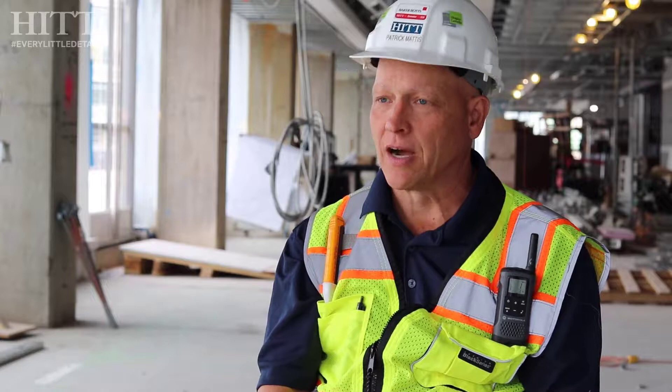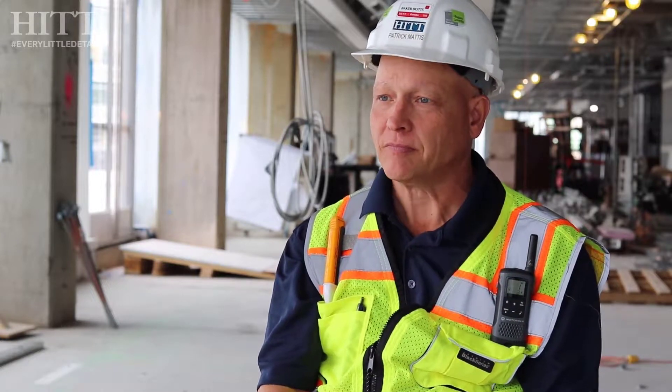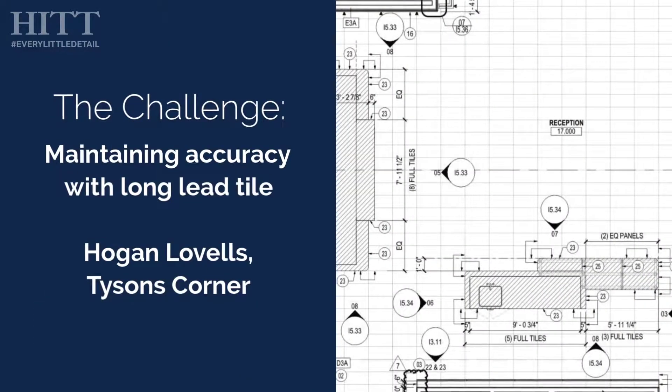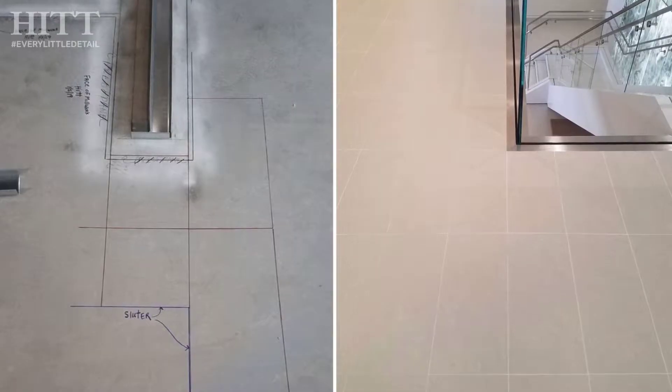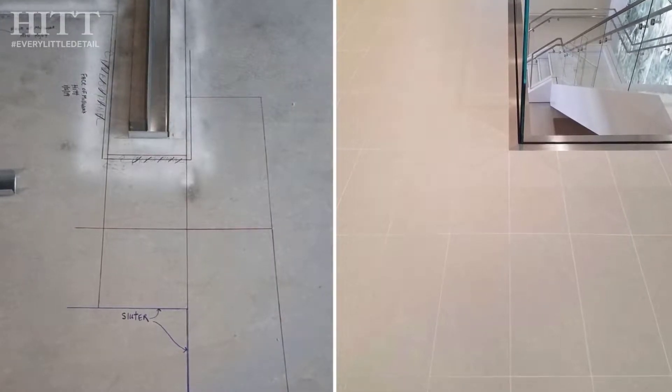My name is Patrick Mattis, senior superintendent. I've been with it 20 years. One of the big challenges was with all these alignments with a grout joint and tile, which is only an eighth inch wide — that tolerance is very hard to maintain. And one of the challenges was we had only five tiles to lay this whole project out.